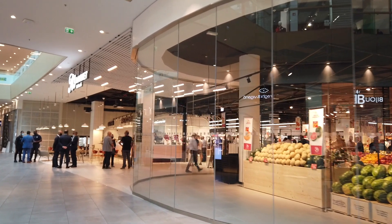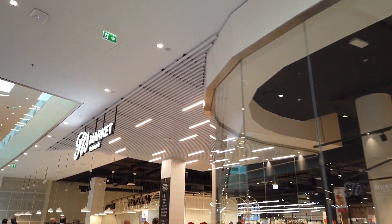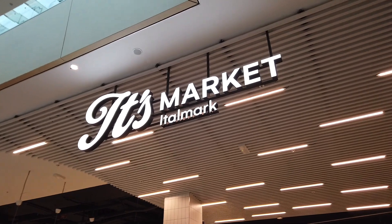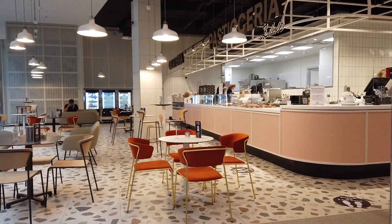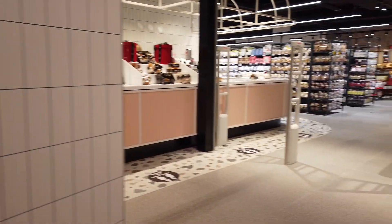Open today: Its Market, a brand new distribution format conceived and developed in partnership with Inca Center and Italmark specifically for Elmas Shopping, which transforms the simple and daily act of shopping and appreciating good food into a new and unique experience. Its Market is spread over an area of 3,079 square meters, 1,877 of which are dedicated to sales.